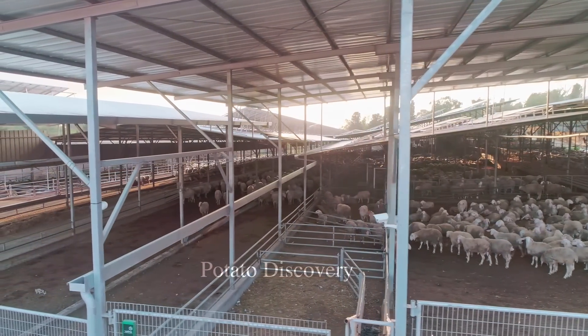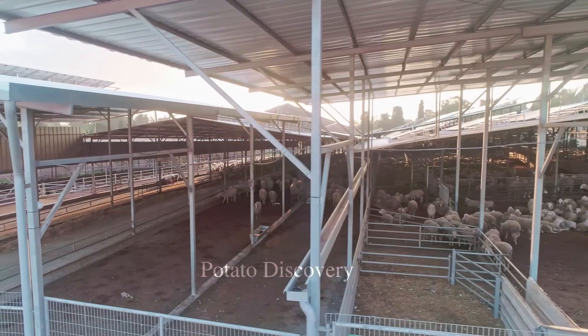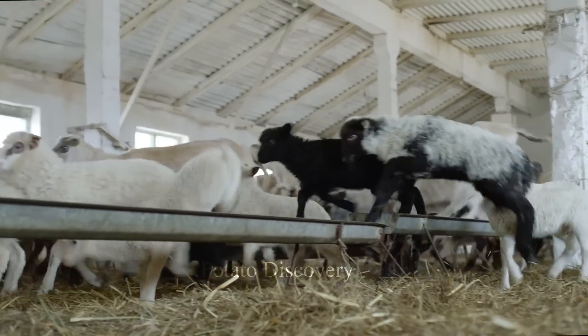Other countries such as New Zealand, Iran and Turkey are also important lamb producers in the world. Sheep are bred by natural or artificial insemination.